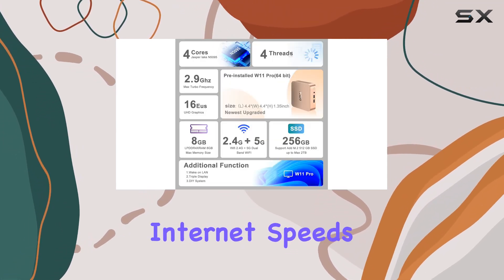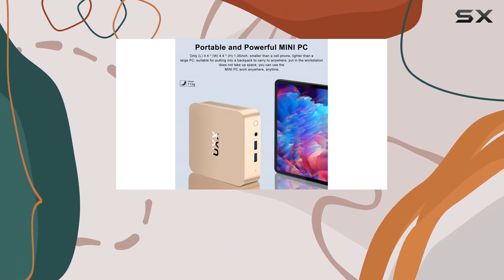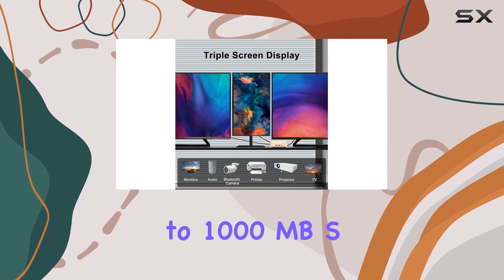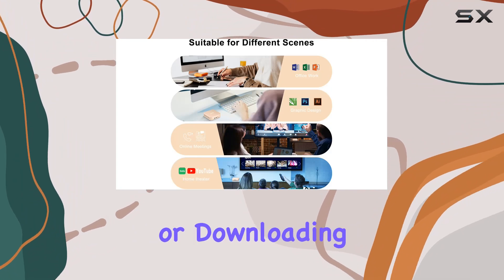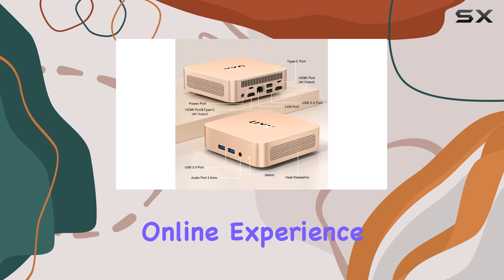Say goodbye to sluggish internet speeds with the N5095's Wi-Fi M.2 technology, capable of delivering blazing fast data transmission rates of up to 1,000MB/s. Whether you're streaming content, conducting video conferences, or downloading large files, this mini PC ensures a seamless online experience.